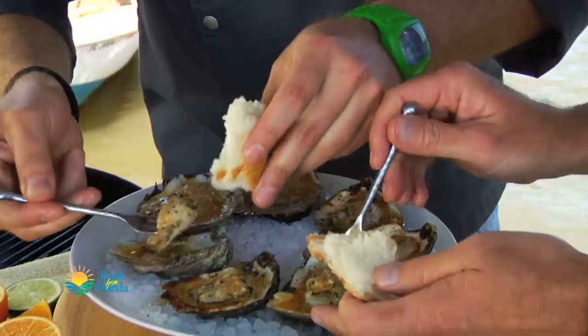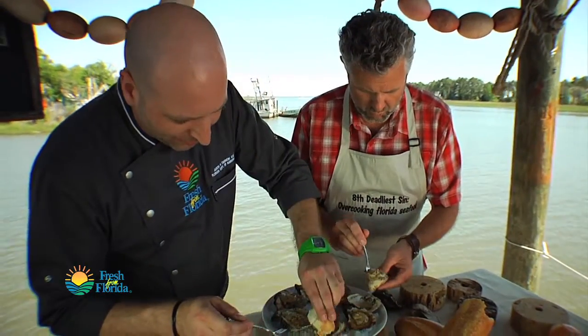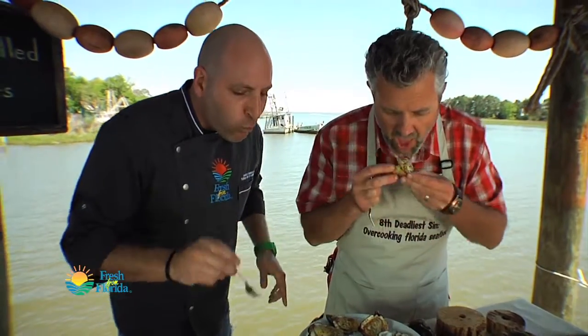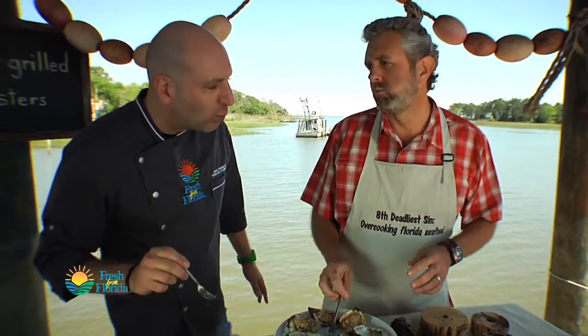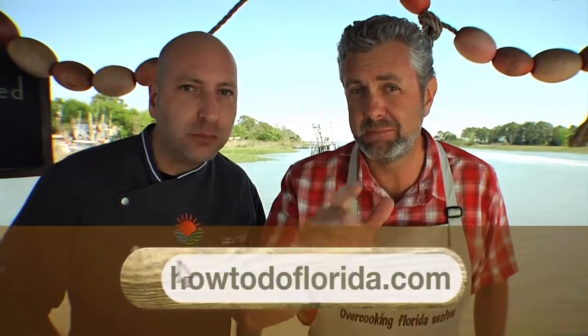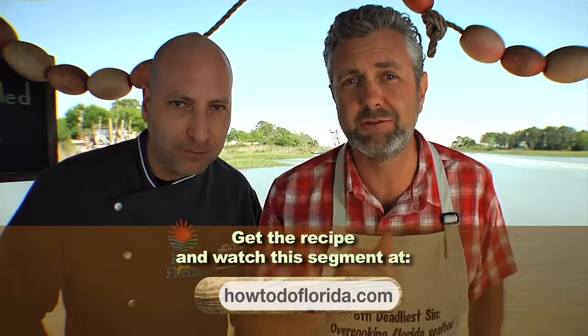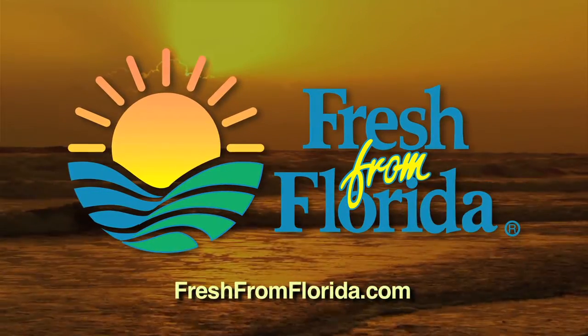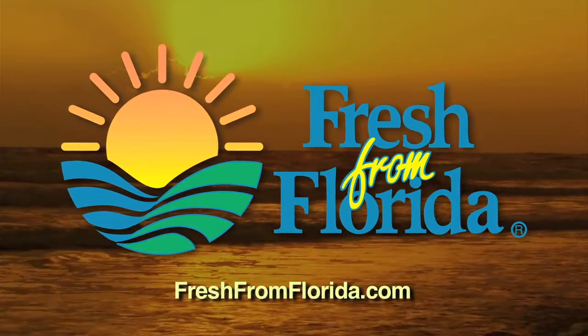We've got some nice crusty bread there. I cannot wait — grab one. I like to put my bread back down in there to absorb some of those juices, just like that. For this recipe and many more, go to our website at howtodoflorida.com. This Florida cooking segment was brought to you by the Florida Department of Agriculture and Consumer Services.